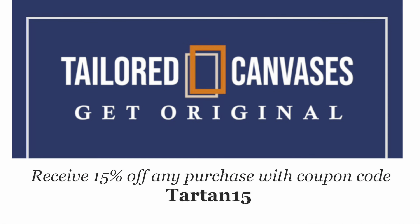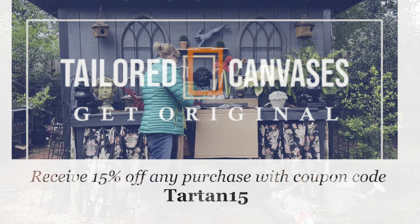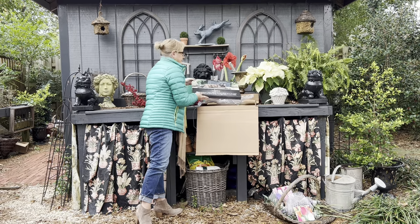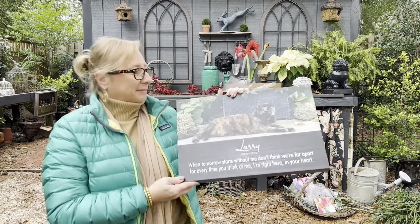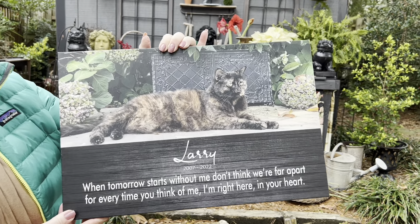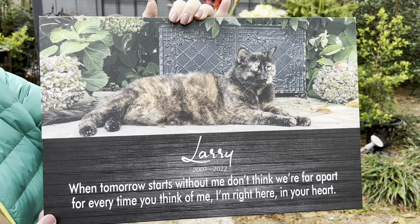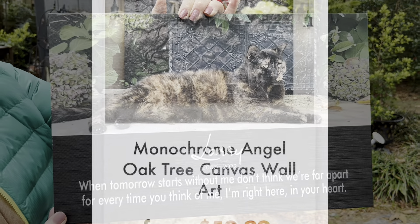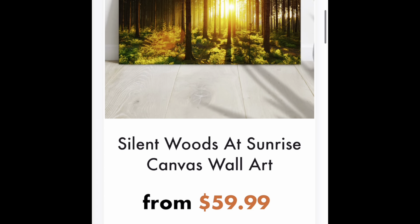Tailored Canvases has sponsored this video, and I would like to tell you a little more about them. In the fall of last year, I lost my dear cat, Larry. Anytime I was at my potting shed, she was always right there with me. Tailored Canvases helped me to remember my sweet cat in such a special way. I sent them a photo of Larry, and they guided me through choosing the perfect quote to add to the canvas.